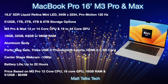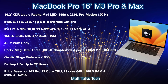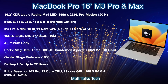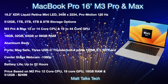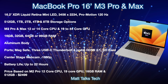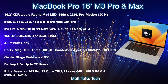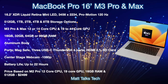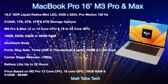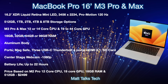The M3 Pro and M3 Max cores will be a main differentiator, along with the three-nanometer die. We're probably looking at a 12 or 14-core CPU and between 19 to 40 GPU cores. For RAM, you'll have choices from 16 GB on the M3 Pro up to 96 GB on the M3 Max. The body will be aluminum, and ports include MagSafe, three USB-C Thunderbolt 4 ports, HDMI 2.1, and an SD card slot. The Center Stage webcam remains a 1080p camera in the notch design.